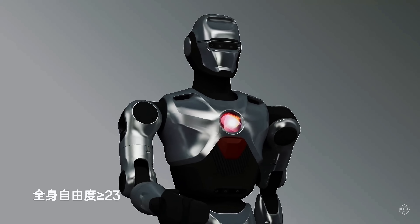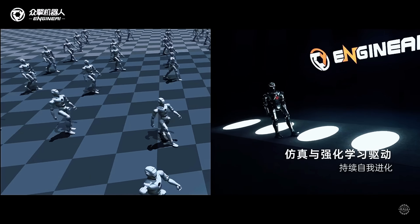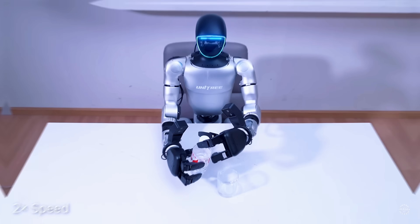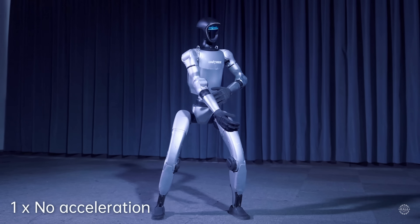The PM1 also integrates a high-capacity, quick-release battery that provides about two hours of performance per charge, which is in the same range as the G1 and T1. While the PM1 is priced much lower than the G1 and T1, Unitree's AI-powered robot offers a broader range of configurations with optional dexterous hands and advanced sensing.